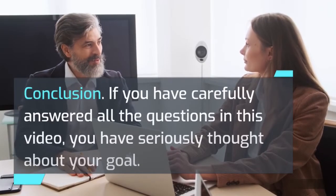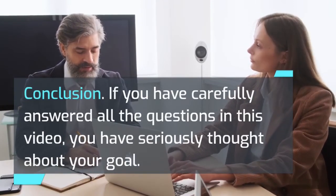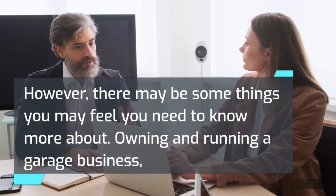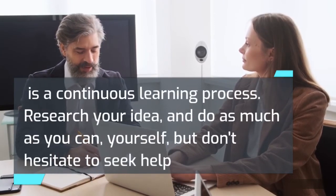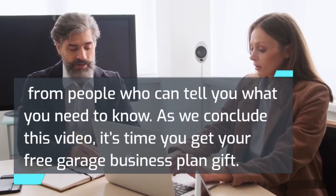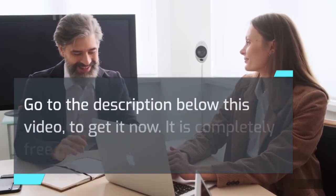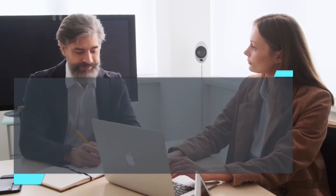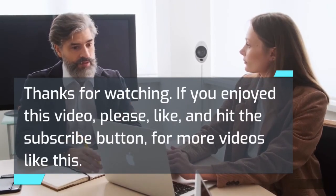Conclusion: if you have carefully answered all the questions in this video, you have seriously thought about your goal. However, there may be some things you feel you need to know more about — owning and running a garage business is a continuous learning process. Research your idea, do as much as you can yourself, but don't hesitate to seek help from people who can tell you what you need to know. Go to the description below this video to get your free garage business plan — it is completely free, no strings attached. If you enjoyed this video, please like and hit the subscribe button for more videos like this.